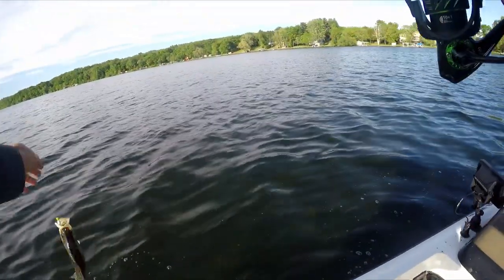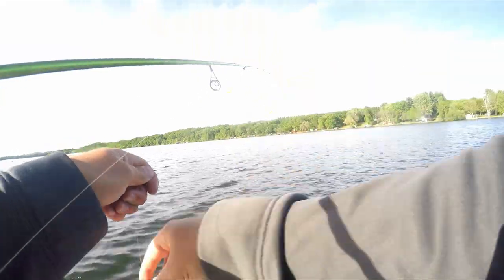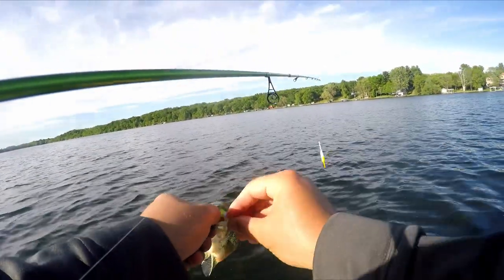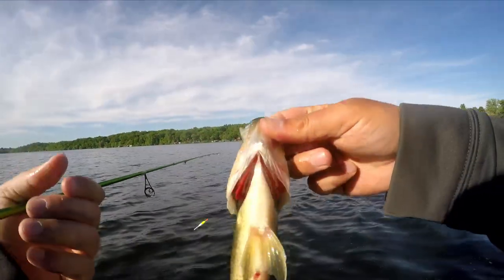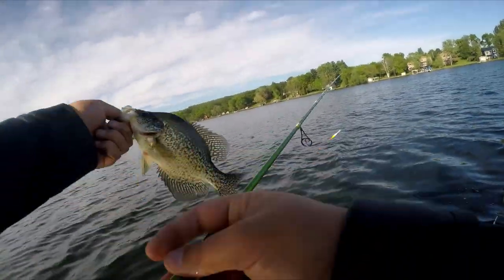Post-spawn fishing is probably my favorite for crappie because they're so aggressive and typically you can throw a search bait for them. They're super aggressive — I'm surprised they're not hitting that crankbait. This is a decent one, a decent female right there for this lake anyway. Got the white belly and that's a solid fish.